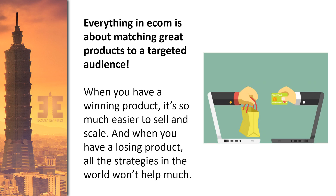First things first: everything in e-commerce is about matching great products to a target audience. There's an idea out there that any product can be a winning product if you have the right marketing angle or find the right audience — and that's not true. At the very core, you want to find great products that have some type of value in what they do. When you have a winning product, it's so much easier to sell and scale.